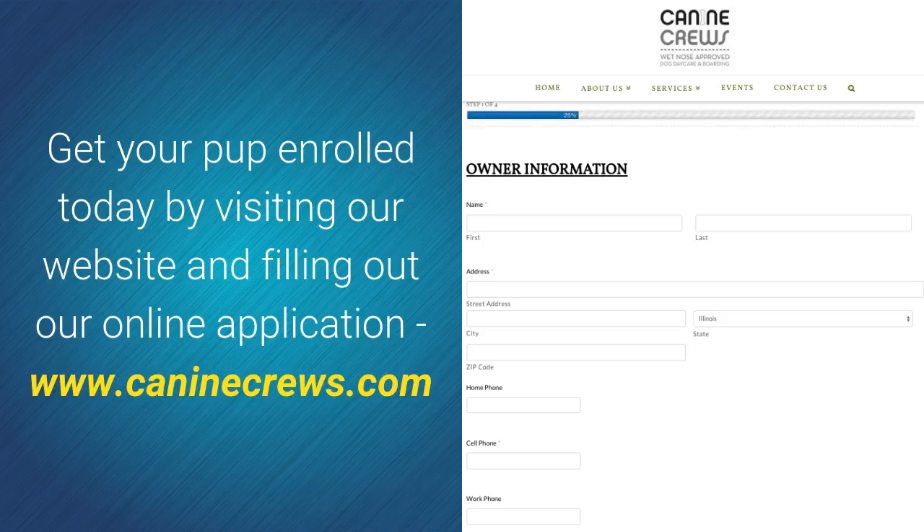Get your pup enrolled today by visiting our website and filling out our online application at www.caninecruise.com.